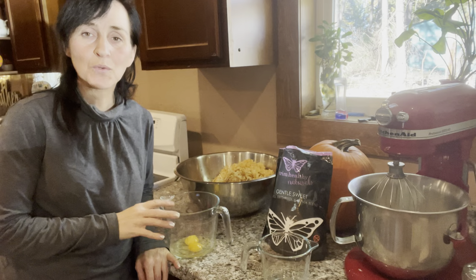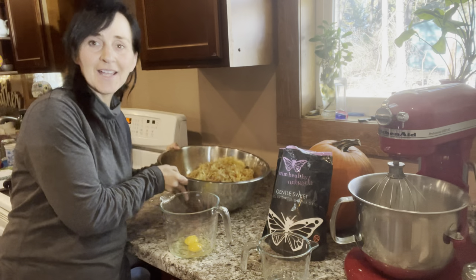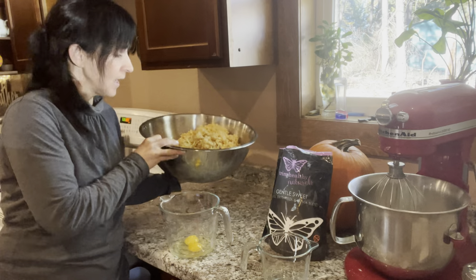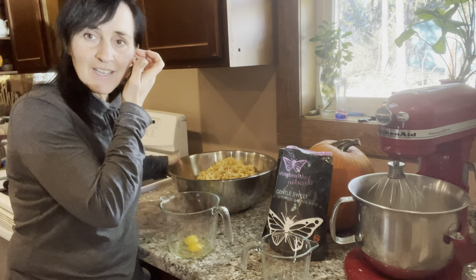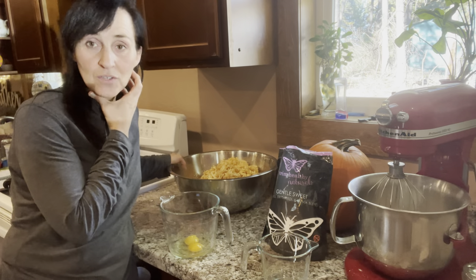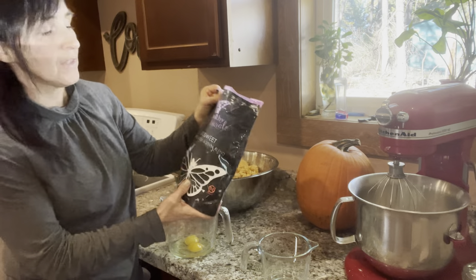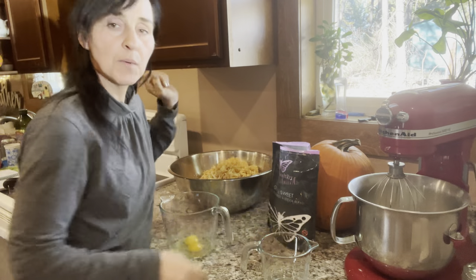Right now I'm making some apple squares with the rest of the apples I sliced earlier. I put them through the shredder and I'm making some apple squares. This recipe calls for quite a bit of sugar, but what I do is use a healthy sugar substitute. One of the brands that I like is Trim Healthy Naturals from Trim Healthy Mama — Gentle Sweet. That's what I'm using right now.